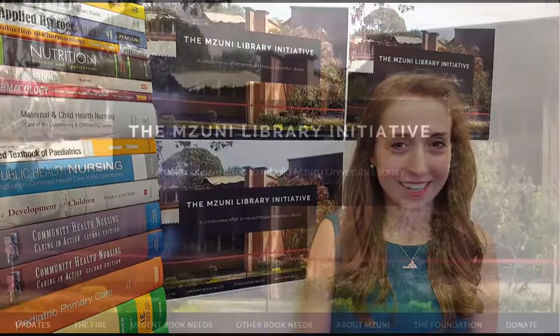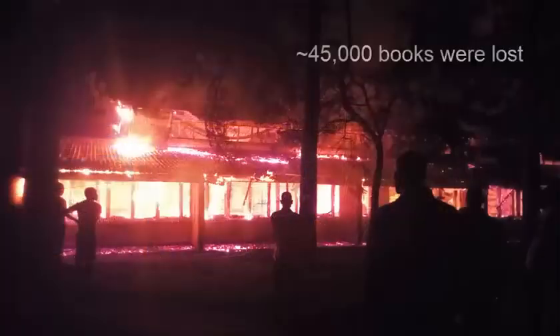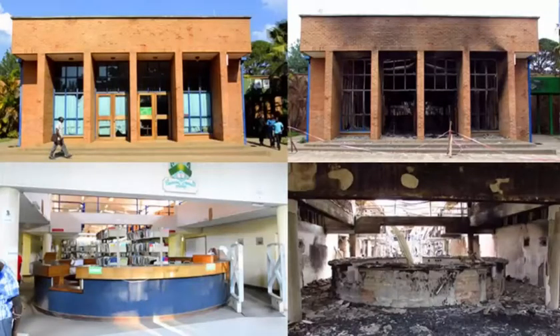Hi everyone, I'm Ashley Taylor here at Virginia Tech and I'm a graduate student working on the Mizuni Library Initiative. This initiative was created to help rebuild the library at Mzuzu University in northern Malawi. In December of last year, the library and all of its resources were completely destroyed by a fire.